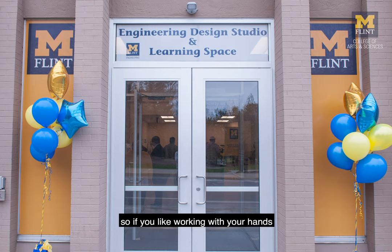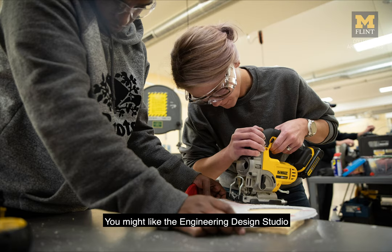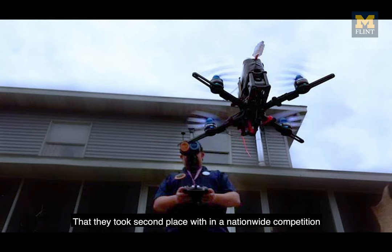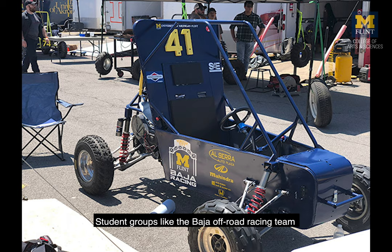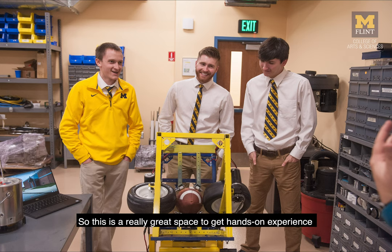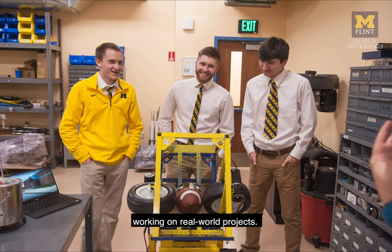If you like working with your hands but you're not so much of an artist, you might like the engineering design studio. Lots of projects get worked on here. Here are some students working on their drone that they took second place in a nationwide competition. Student groups like the Baja off-road racing team also work on their projects here — it's a really great space to get hands-on experience working on real-world projects.